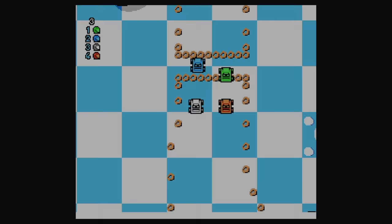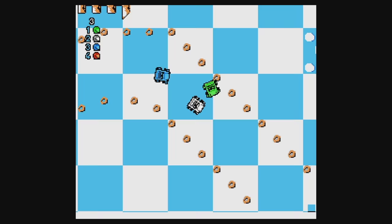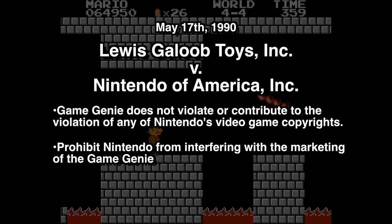A common misconception regarding the Nintendo vs. Galoob lawsuit was that Nintendo initiated litigation against Galoob. This is not true. It was Galoob which fired first. On May 17, 1990, Galoob preemptively sought court judgment that Game Genie did not violate Nintendo's copyrights, while also seeking an injunction restricting Nintendo from interfering with the sales of Game Genie, even asking the court to stop Nintendo from revising its hardware to make it incompatible with the Game Genie.